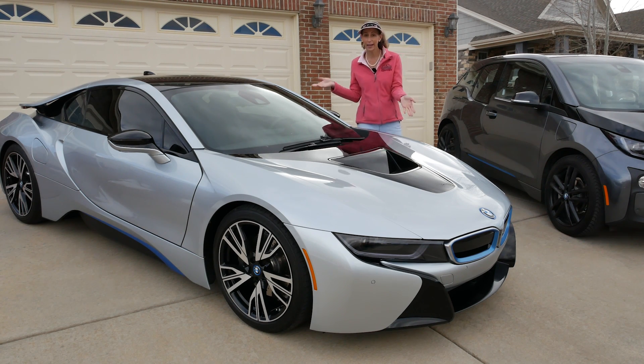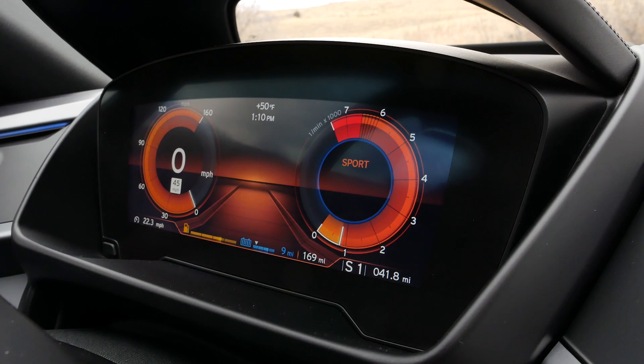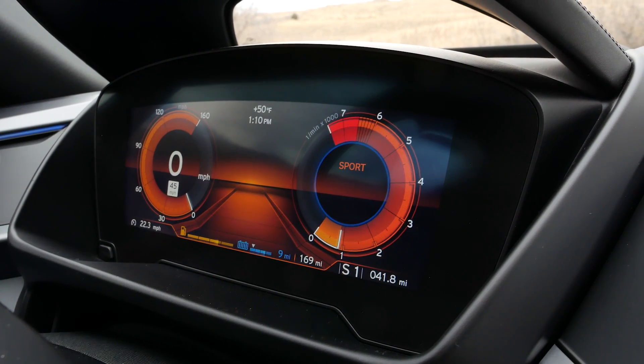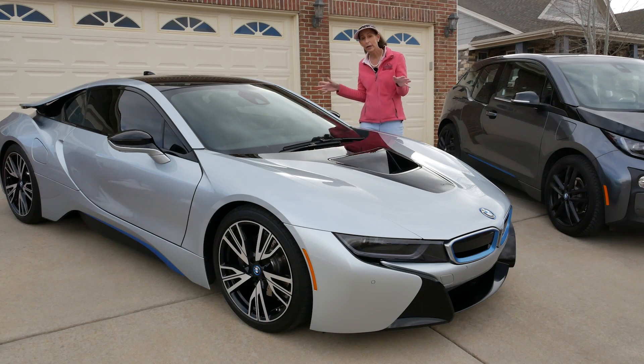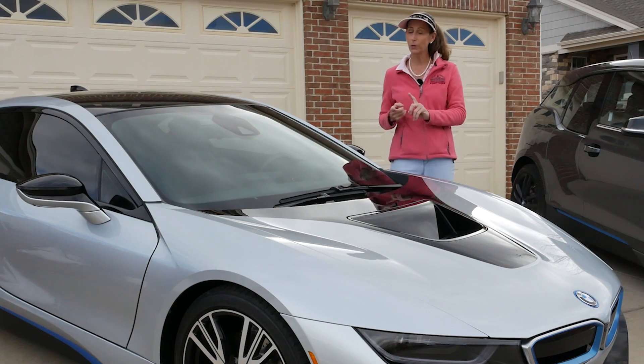So in the i8's case this car can be front-wheel drive if it's on electric, it can be rear-wheel drive if it's running just off the internal combustion engine, or it can be four-wheel drive if it's using both of them together. That's pretty cool!